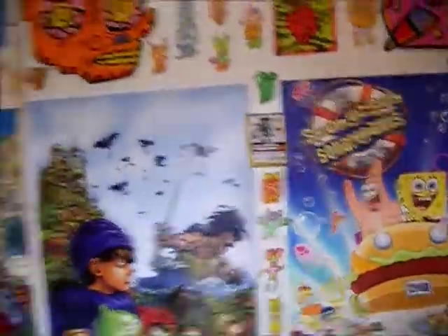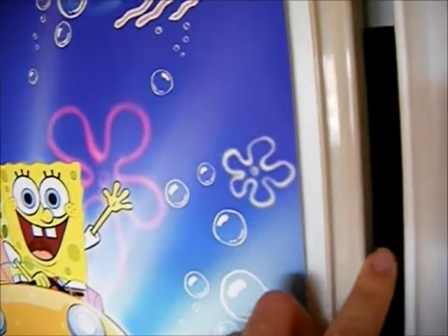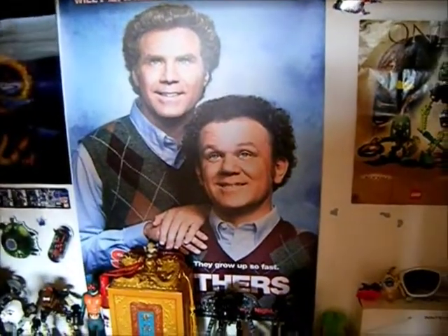Just a whole wall of random crap — one of the features of my room is the random crap wall. But it doesn't end here; there's a little secret in here. John C. Riley's caveman head! Sorry, John C. Riley.